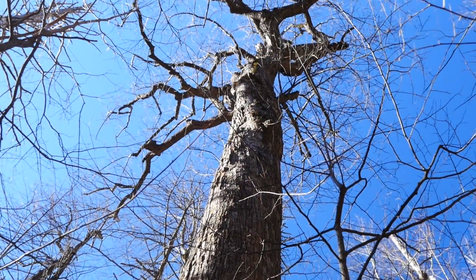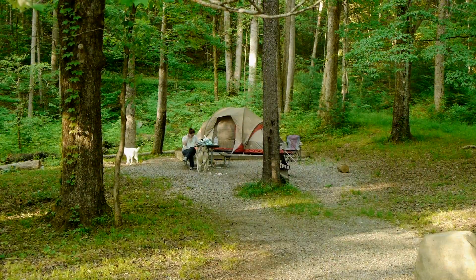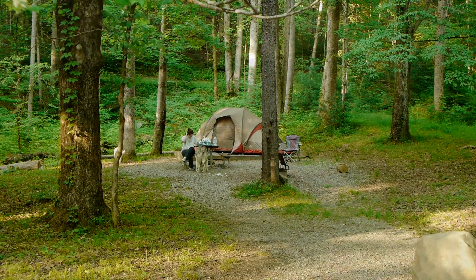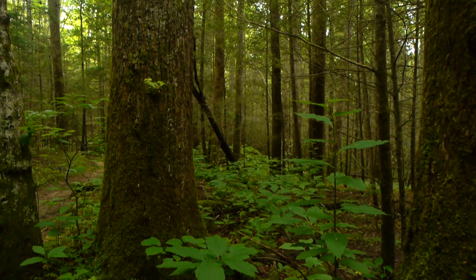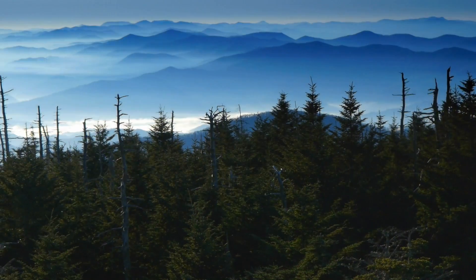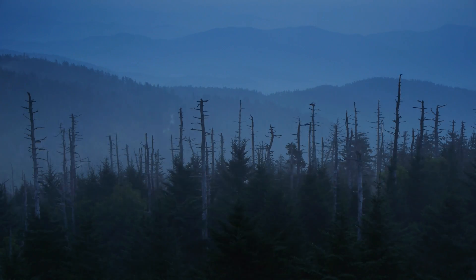Protecting the forests of the Great Smoky Mountains is not only the duty of the National Park Service, but of all visitors that come to enjoy them. Though guarded from logging and commercial development, these forests face a constant threat from non-native insects and diseases that can wipe out millions of trees in a single year.